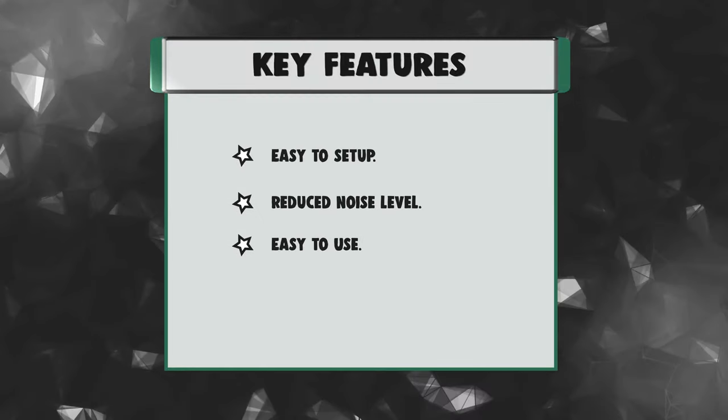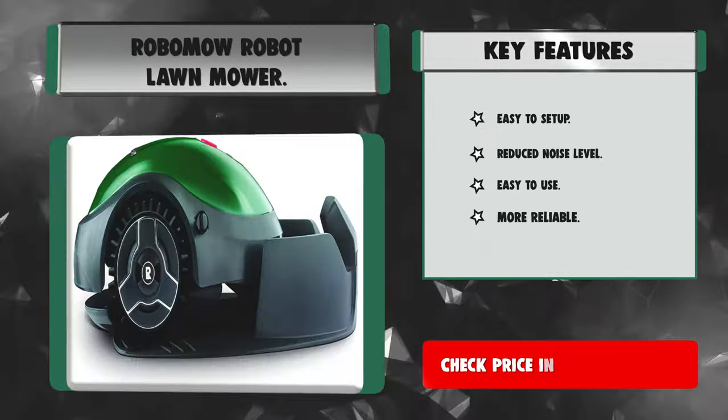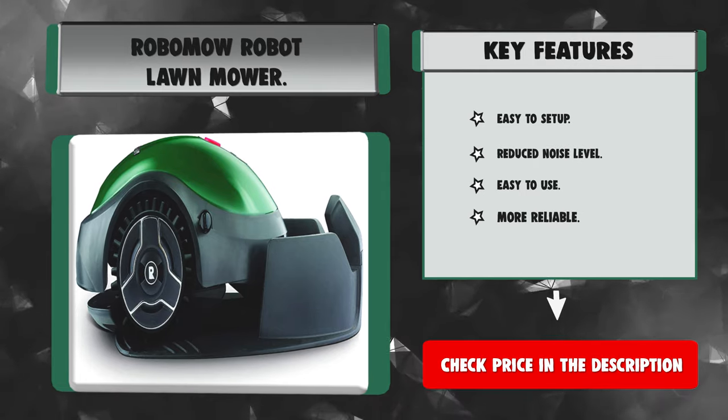Key features: Easy to set up. Reduced noise level. More reliable.